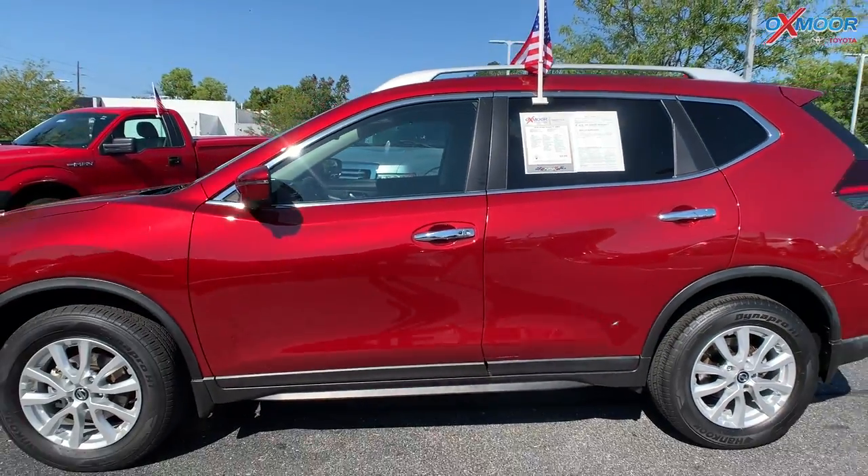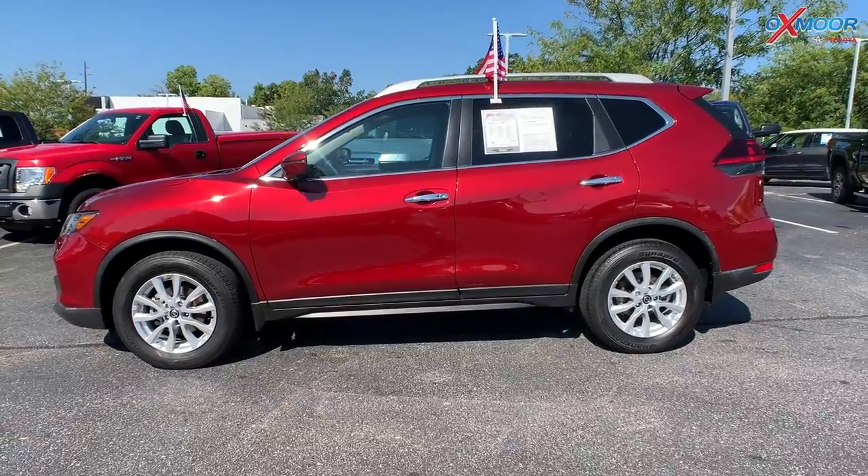Mileage is 31,192 miles. The price is $27,000.